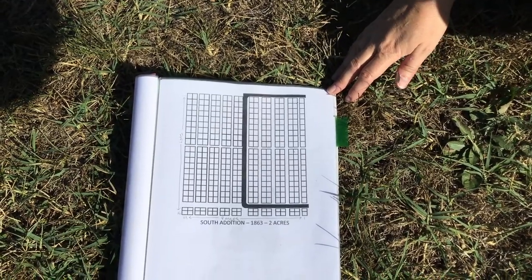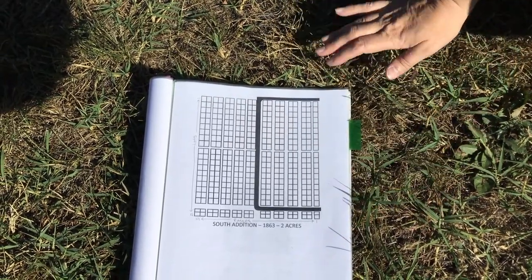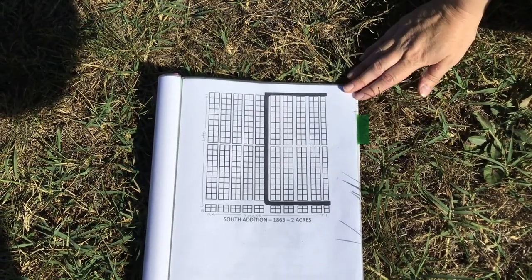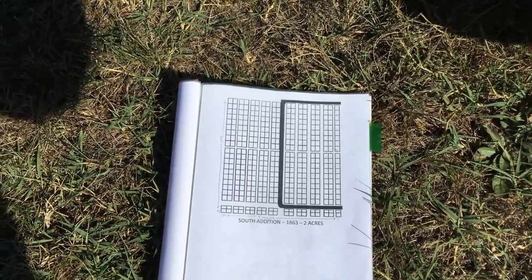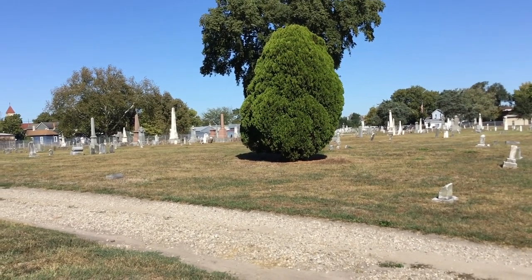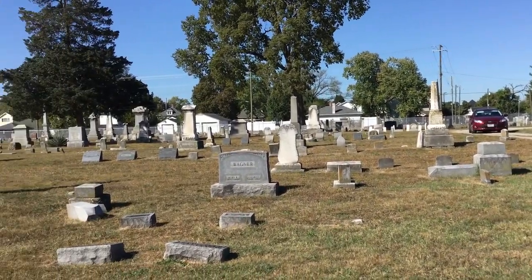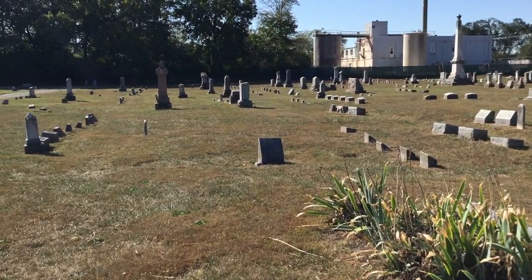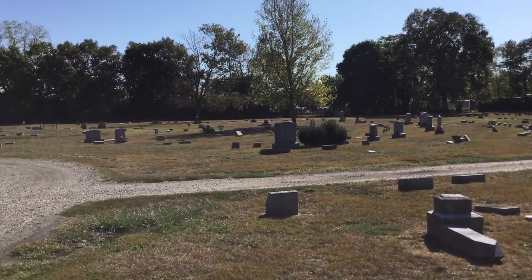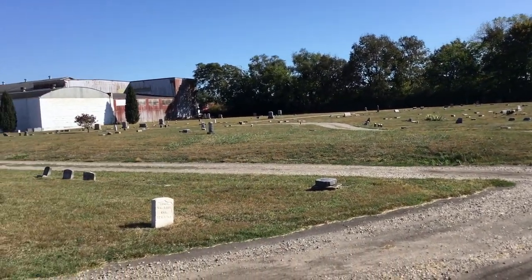We're now at the intersection of three editions. The original purchase is to the north, east of it is the East Edition we were just in, and what we have here is the South Edition. It's arranged in ranges and lots, just an axial numbering system. It was acquired in 1863 and is two acres large. The difference between the sections is visible on the ground: the original purchase has a very tight rectilinear layout with no pathways between the lots, the South Edition has a looser rectilinear layout with narrow pathways between lots, and the Eastern Edition has a concentric circular layout with the graves oriented perpendicular to their nearest path, with large curving pathways.